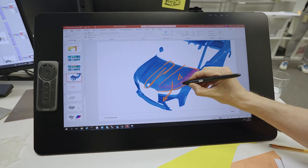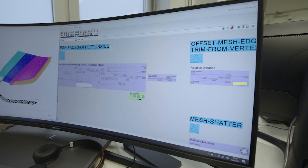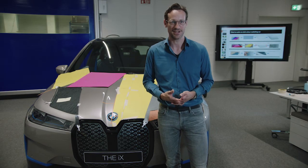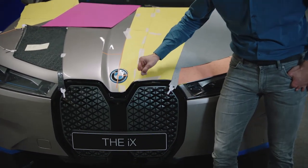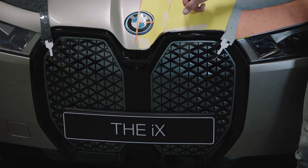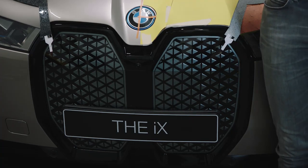Generative design is a mighty tool that we use in modelling. Different to normal computer-aided styling programs, you are not creating a shape itself, but you are creating a kind of algorithm that creates a shape. One great example is the kidney of the iX. If you take a closer look, you will find each triangle differs from the next one — in size, in the distance to each other, and also in the 3D along the pattern. This is designed with an algorithm in the background.